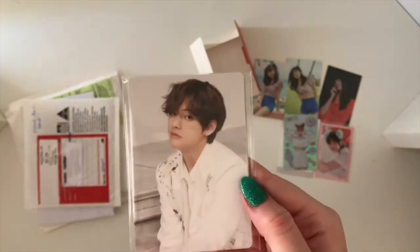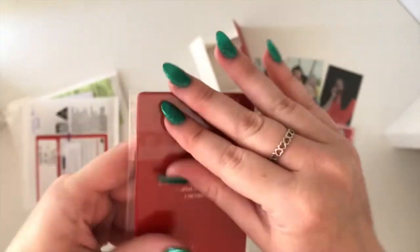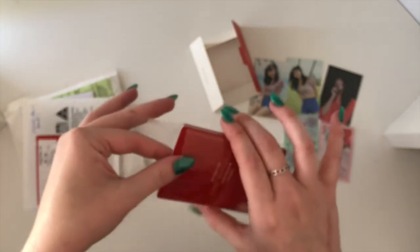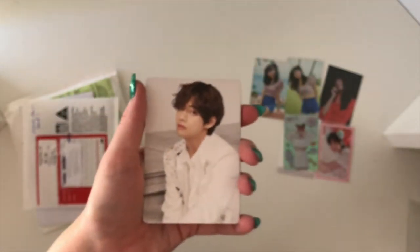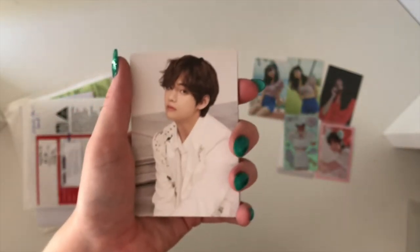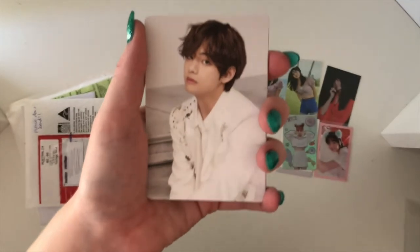So this is Taehyung's full set — I bought all of them together. It was going really really cheaply; I think I found the whole set for about $80, which is crazy, because usually Taehyung goes for like $140 online on eBay.